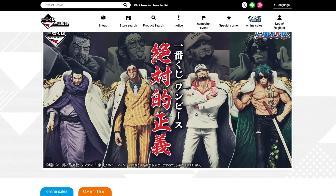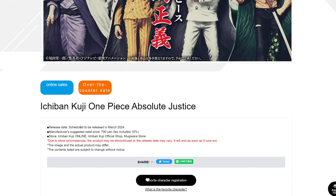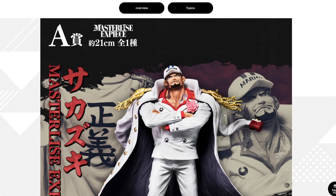A new Ichiban Kuji set was announced featuring the three admirals and fleet admiral Akainu. It's scheduled to be released March 2024. Let's look at them now — there's the front and the back of all of them. It looks pretty good overall.